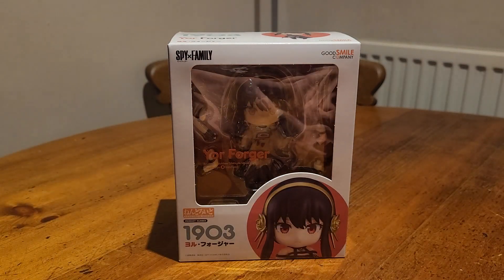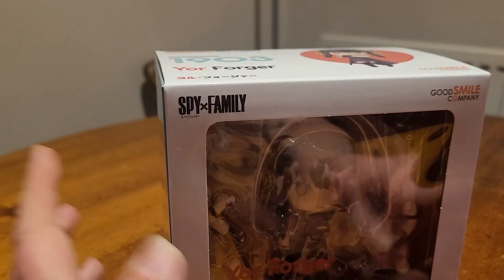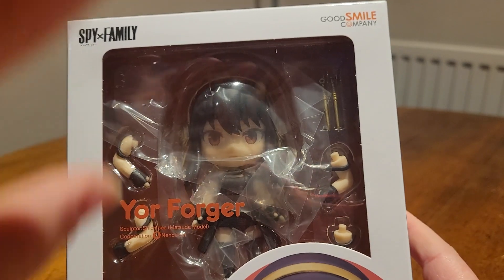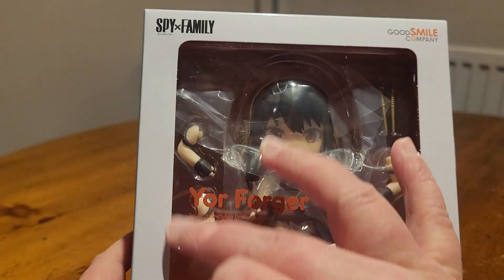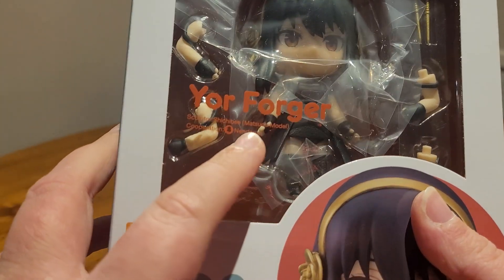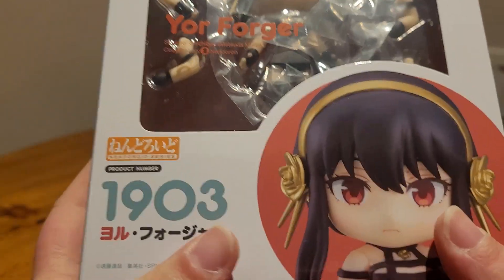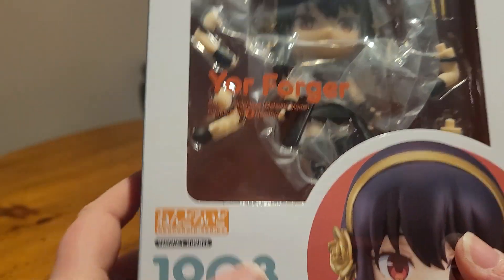Okay, so welcome to the table. Here is the figure in its box still, so we'll take a quick look at the packaging before we get on to the review. Nendroid boxes are very simple. You have this nice open window where you can see the figure and some of the accessories. And it says here 'Yor Forger' on the window. And then down here we have a nice picture of the figure, along with the Nendroid product number.